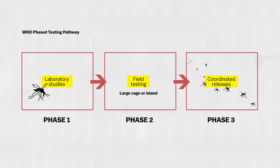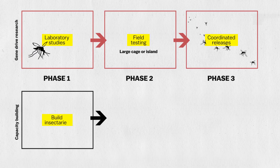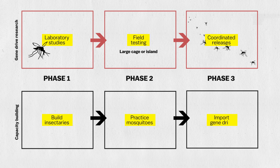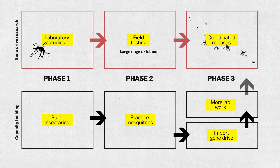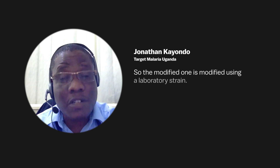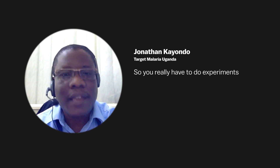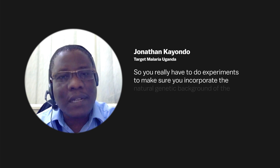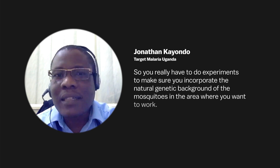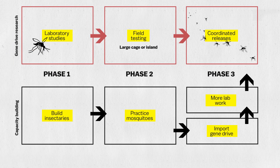Target Malaria has begun a lengthy process of building facilities and staff in four African countries where they'll be working with non-gene drive mosquitoes before importing the gene drive mosquitoes. And even then, there's more lab work to do — the modified mosquito is created using a laboratory strain, so you have to do experiments to make sure you incorporate the natural genetic background of the mosquitoes in the area where you want to work. At each stage, they're consulting with local communities and governments about this genetic technology that's designed to spread across borders.